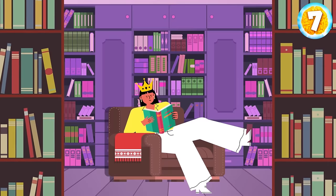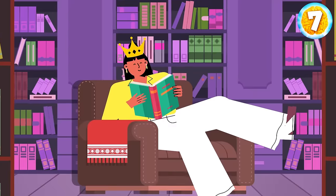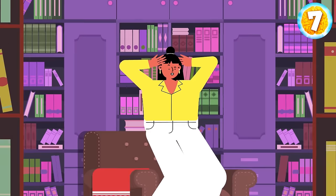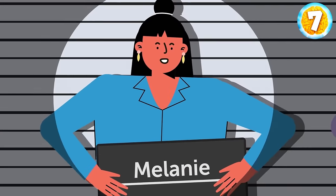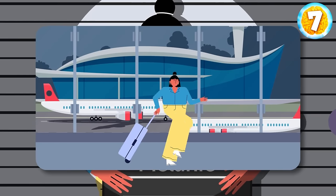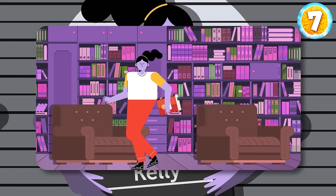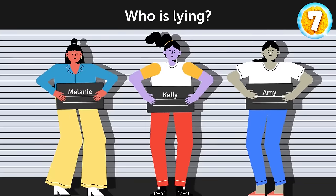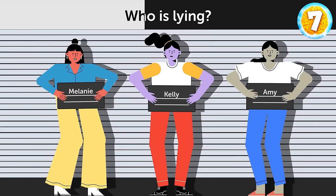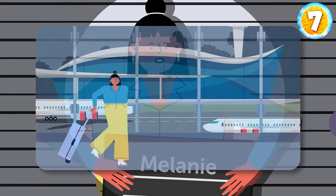Wendy is the president of the local reading club. Its members usually gather in her home. But one evening, someone hit Wendy on the head in her library after the club meeting was over. The next day, police officers questioned three suspects. Melanie said she had left the meeting earlier that night and had a night flight to Paris. Kelly said she had been the last person to leave Wendy's house but hadn't noticed anything suspicious. Amy was absent because it was her husband's birthday. Who is lying? Melanie — if she had a flight to Paris, why isn't she there?